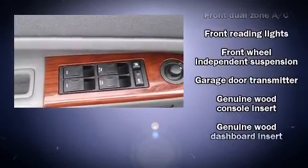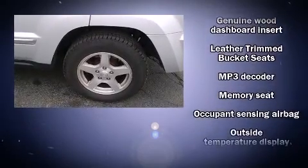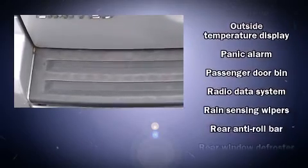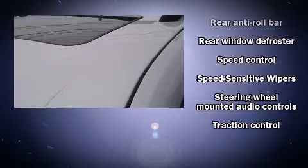dual front impact airbags, traction control, a security system, and four-wheel disc brakes with ABS. You'll never lose visibility with rain-sensing wipers, which activate automatically when the drops start to fall.